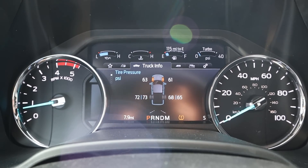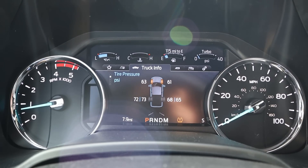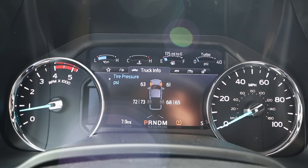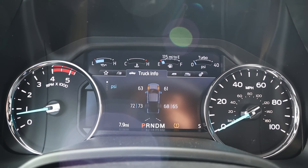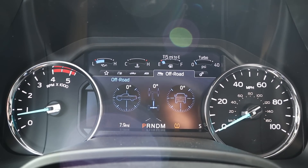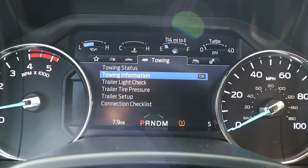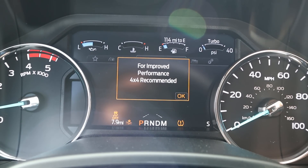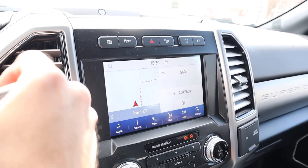Popping into the center, you've got analog gauges on either side with a screen in the center. There's tire pressure information — likely due to Utah's crazy temperature swings going from 20 degrees to 50 degrees within hours, which wreaks havoc on tires. The biggest feature here is the towing information section, which you'll probably use most. In the center, you get different drive modes: Normal, Tow/Haul, Eco, Slippery, and Deep Snow/Sand.